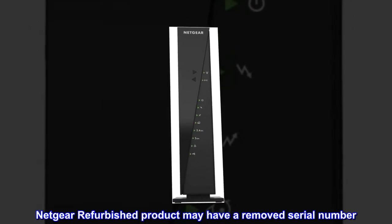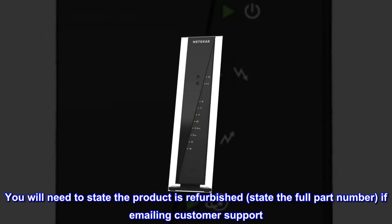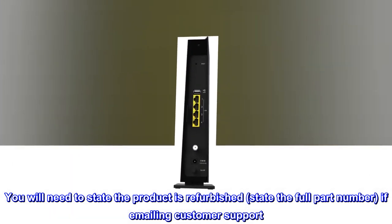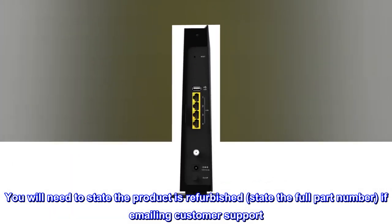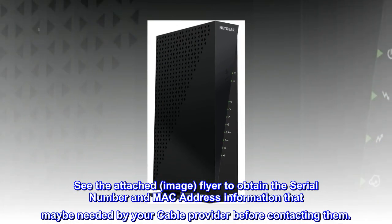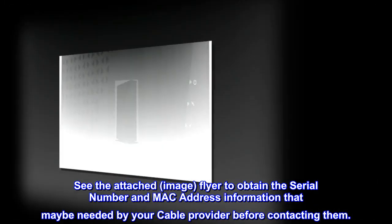Netgear refurbished products may have a removed serial number. You will need to state the product as refurbished and provide the full part number if emailing customer support. See the attached image flyer to obtain the serial number and MAC address information that may be needed by your cable provider before contacting them.